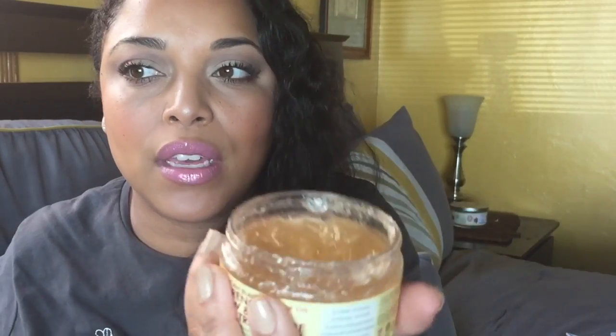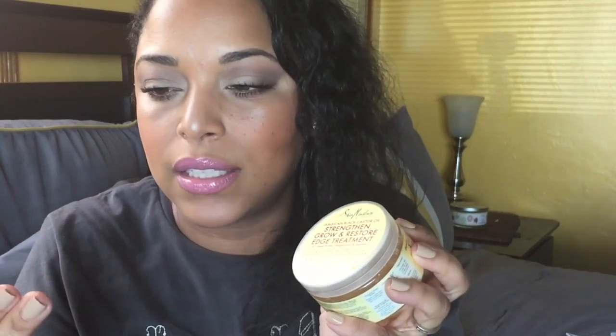The first product I'm going to share with you guys is from the drugstore — I picked this up from Target. This is the SheaMoisture Jamaican Black Castor Oil Strengthen, Grow and Restore Edge Treatment. I love this for my edges. It's extra thick and smells just like the whole line — you can definitely smell the Jamaican black castor oil. A little bit goes a long way. You want to use this around your edges when your hair is curly; it would revert straight hair back, so I love using this when my hair is curly.